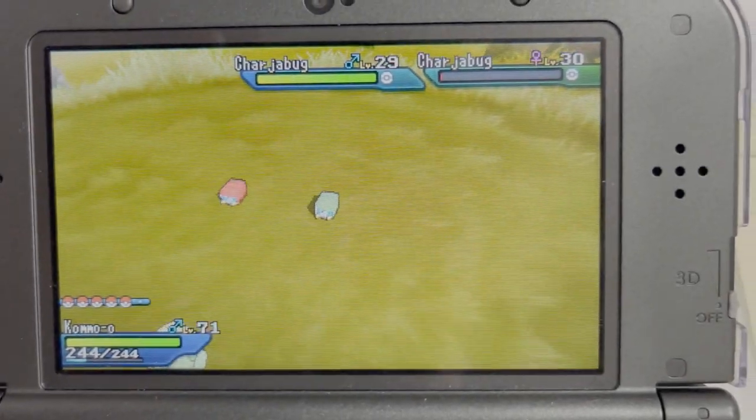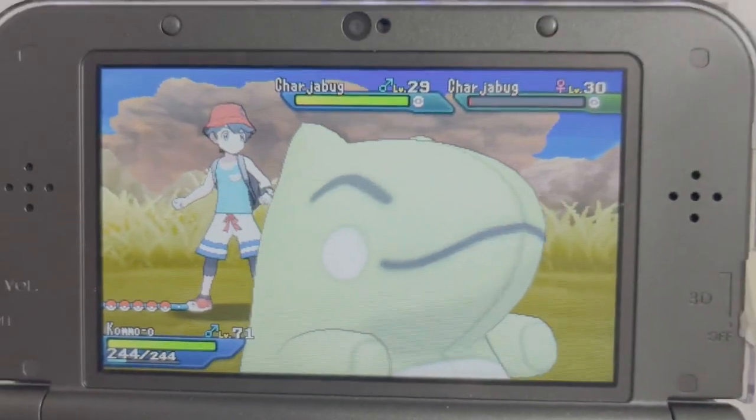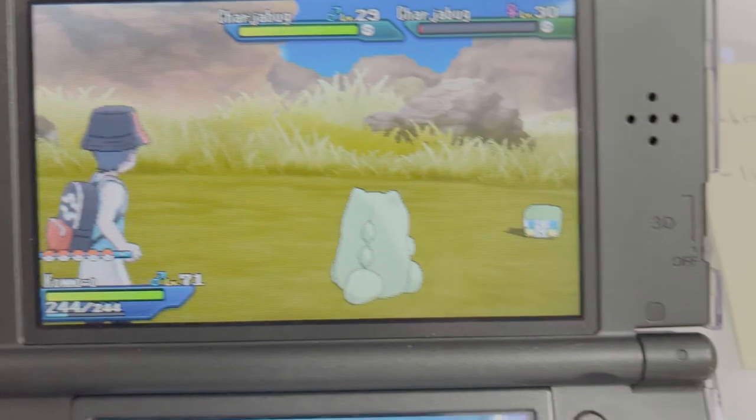And, you know, just like the Charjabug is red, be sure to hit that red subscribe button, guys. Because if you like shiny Pokemon, you definitely want to stick around for that.